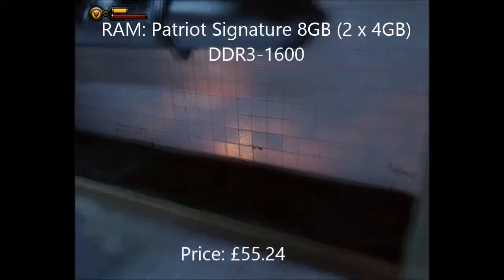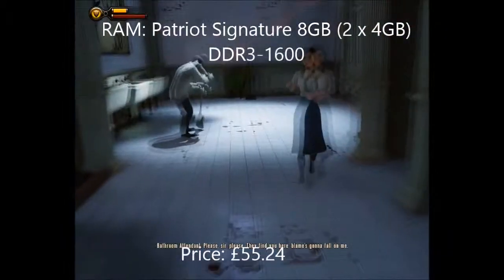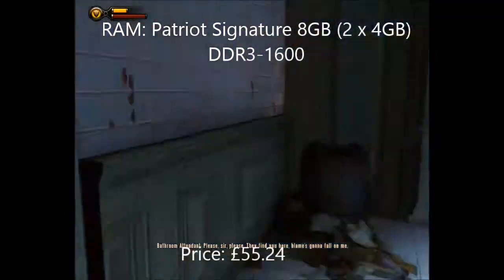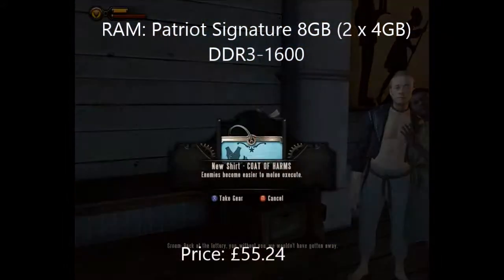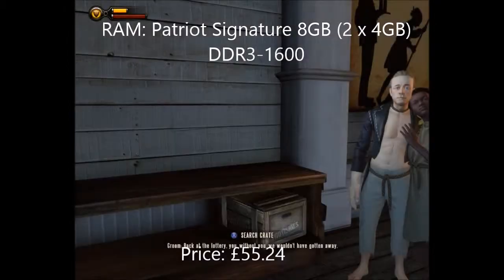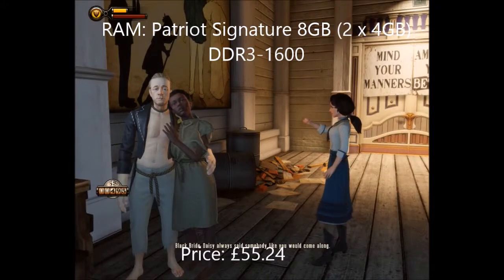For memory I went with Patriot Signature 8GB DDR3 1600 — pretty standard 1600 MHz which that motherboard supports. 8GB is really what you're going to need; it's basically the standard I'd recommend for gaming PCs just to allow you to run all the games you want.